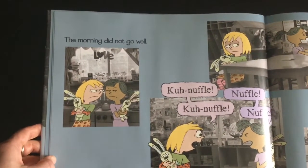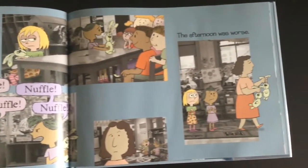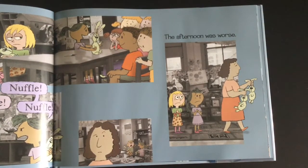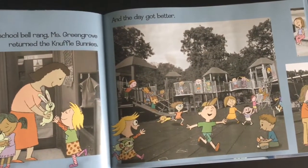The morning did not go well. Knuffle, knuffle, knuffle, knuffle. The afternoon was worse. When the school bell rang, Miss Greengrove returned the Knuffle Bunnies, and the day got better.